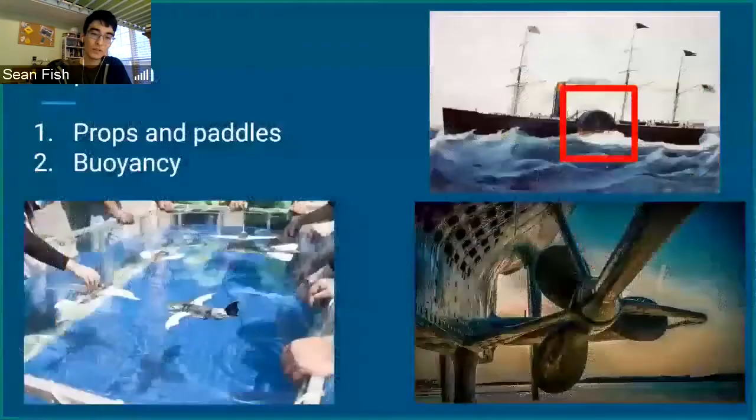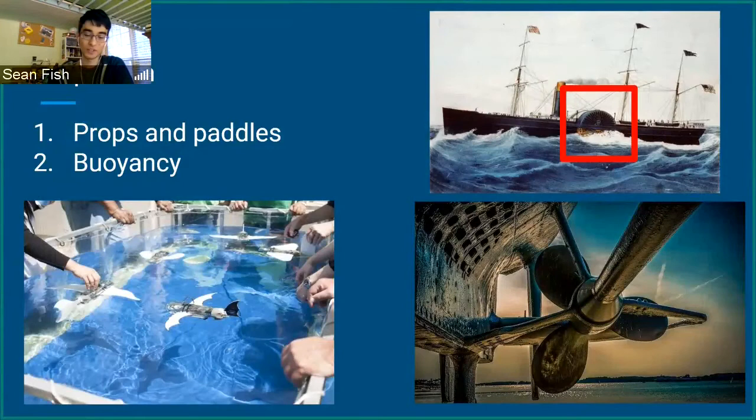There are two basic forms of propulsion in marine robotics: props and paddles, and buoyancy. A long time ago you saw steamships with big paddles, but you don't see those very often anymore. The reason is that props — also called screws — are just more efficient, which is why paddle boats like that don't really exist anymore.